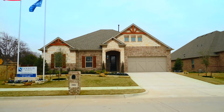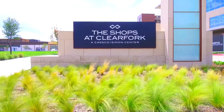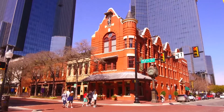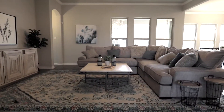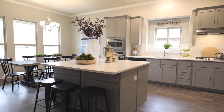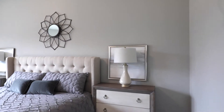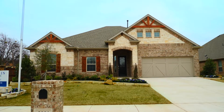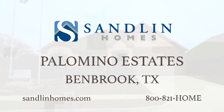Welcome to Sandlin Homes at Palomino Estates in Benbrook. With easy access to I-30, 820, and 183, and only 15 minutes from downtown Fort Worth, Palomino Estates is the perfect community for your family. In its grand opening stage, Palomino Estates offers 35 large lots that focus on privacy, as well as homes that are ready for you to move in today. With several open floor plans to choose from, Sandlin Homes provides home designs that reflect your personal taste and style. Visit Sandlin Homes at Palomino Estates today.